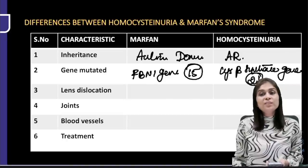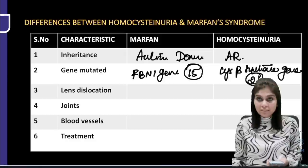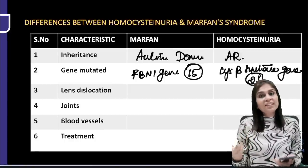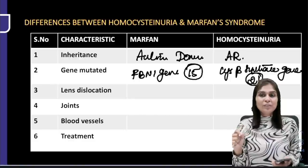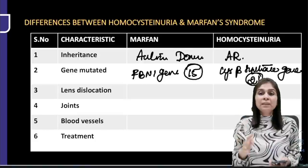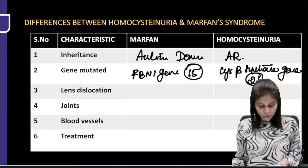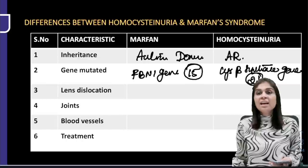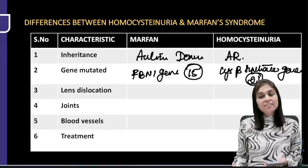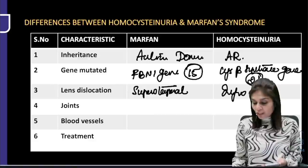Please memorize these facts. The PDF will be shared on the PrepLadder Telegram channel, so just watch the session and understand the concepts in real time. Lens dislocation: Marfan syndrome — superotemporal dislocation. Homocystinuria — inferonasal dislocation. Joints: hyperextensibility in Marfan syndrome, whereas joint movements are highly restricted in homocystinuria.